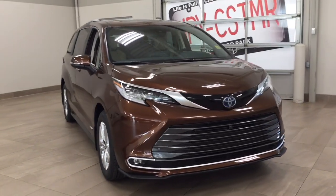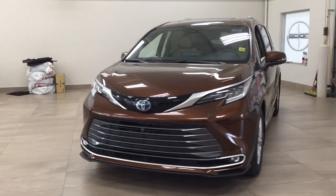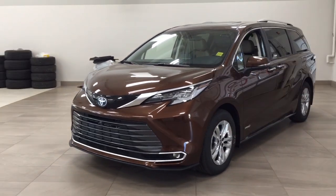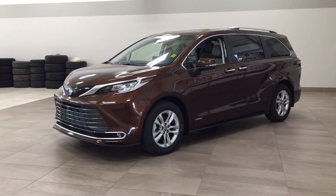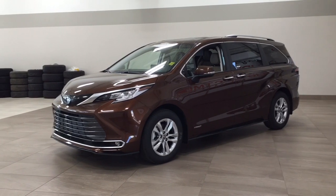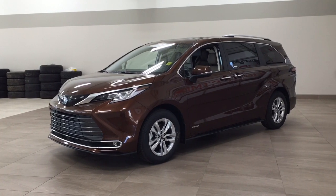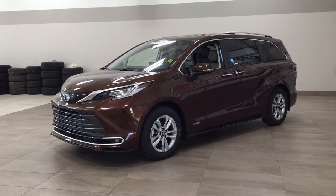Thank you so much folks for watching this video today. If you have any questions please visit us — we're located at 31 Automall Road in Sherwood Park, Alberta, Canada. Our phone number is 780-410-2455, or please visit our website at sbtoyota.com to reach us by email. Once again, thank you so much for watching. If you have any comments or additional questions please leave them in the comment section below. Have a great day and I hope to see you next time.